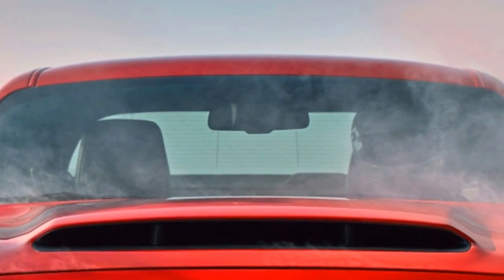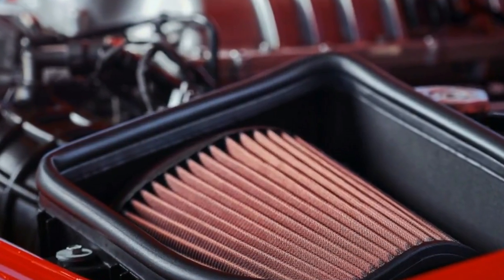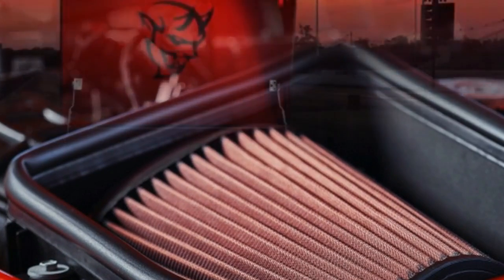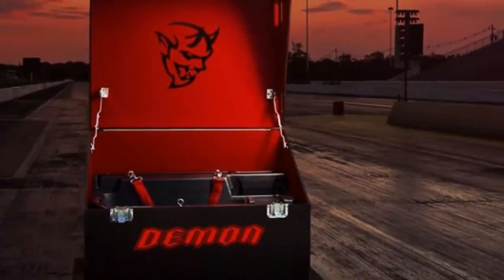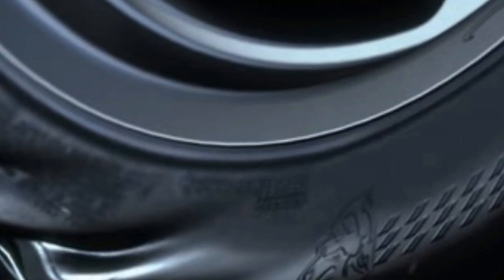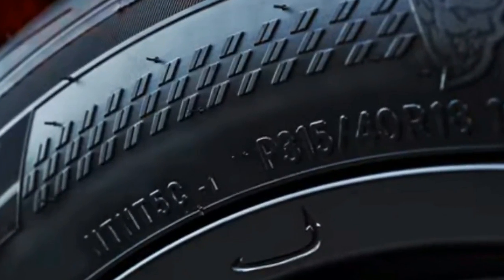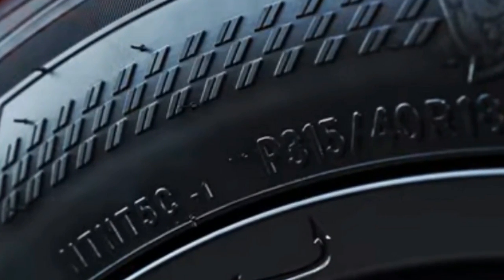The car also has a 3.09 final drive ratio, up from 2.62 on automatic-equipped Hellcats. The result is an 18% increase for both converter torque and rear axle torque multiplication. Together with the tires, these modifications already enable the Demon to generate more than 35% higher launch force than the Hellcat.